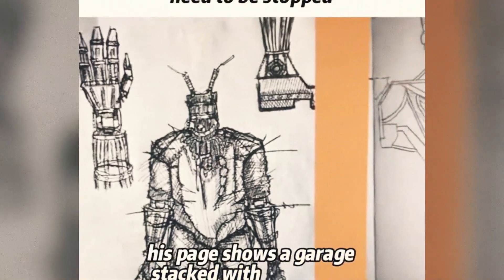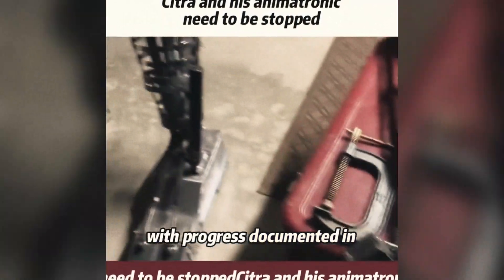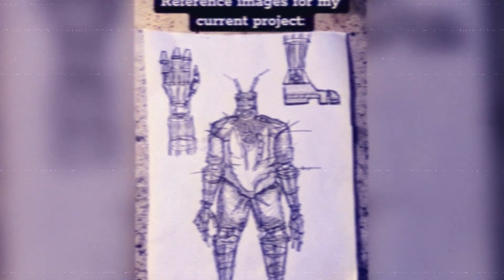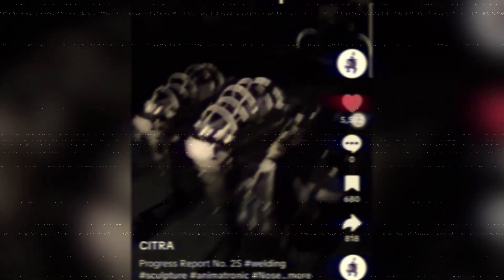His page shows a garage stacked with blueprints, parts, and mechanical components, with progress documented in detail. Who wouldn't be curious about a giant rabbit robot, since this kind of thing almost never happens? Nosy has definitely blown up online.